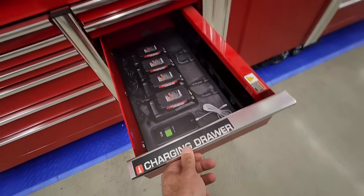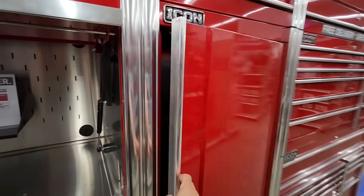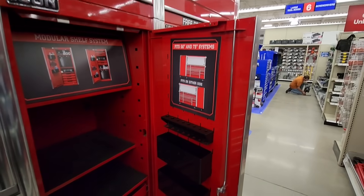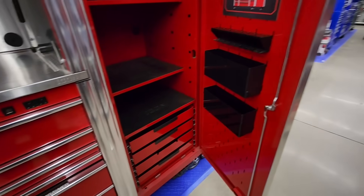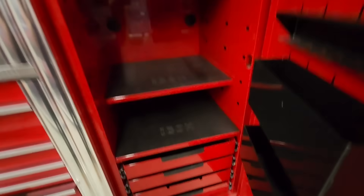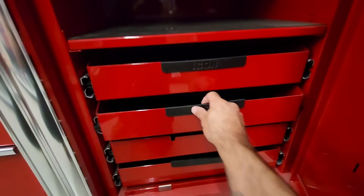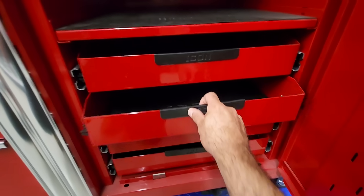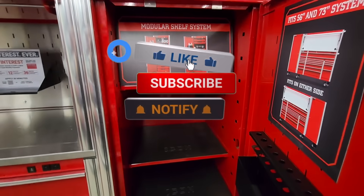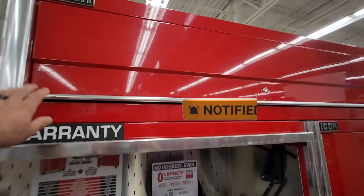That's going to be it for this one — just a quick run through some of my top picks for the Harbor Freight parking lot sale, currently open for Inside Track Club members and open to everybody over the weekend. Let me know in the comments what you're thinking about picking up or what you think is a good deal. If you found value in this video, smash that like button, subscribe, and hit the notification bell. Until the next one, I'll talk to you later.